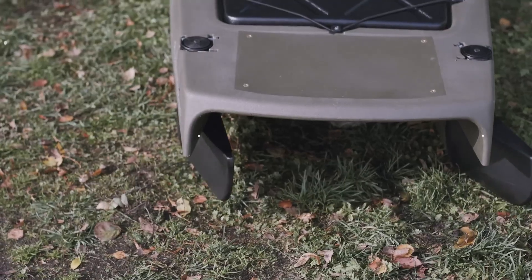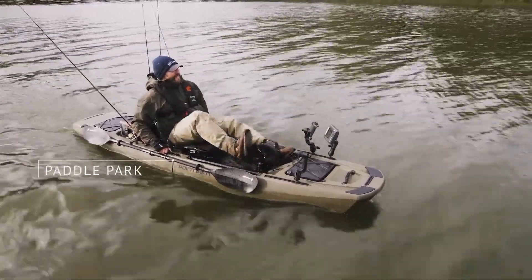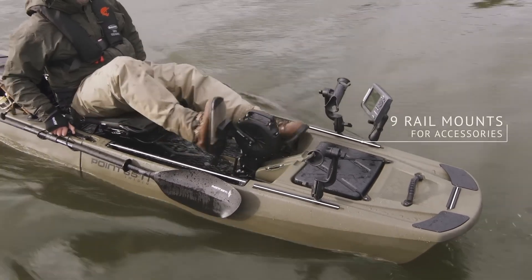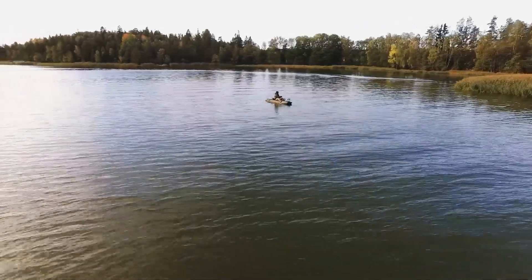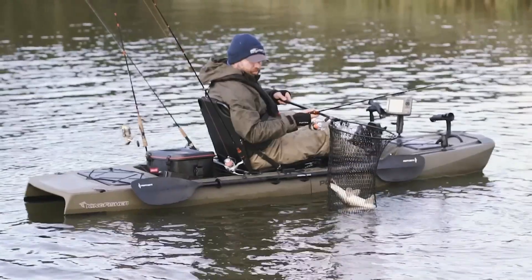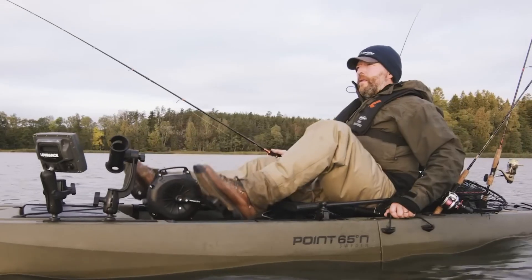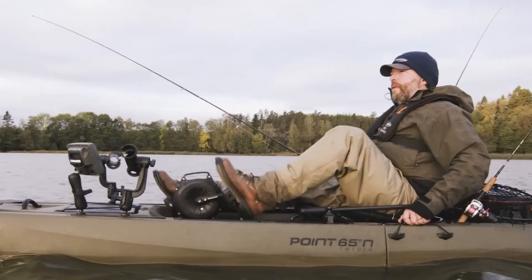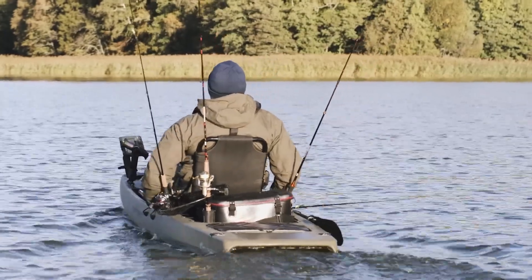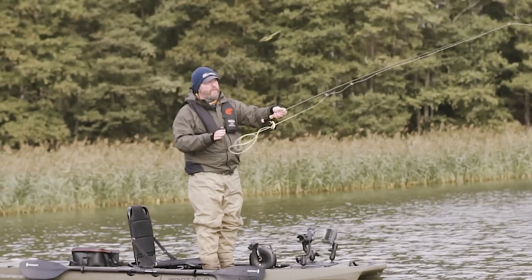The kayak disassembles into manageable sections, making it easy to stow in most vehicles or even slide under a bed. Comfort is paramount with the Kingfisher's game chair, renowned for its adjustable seating that provides unparalleled support for long days spent on the water. Starting at $3,399 for the solo model and $5,499 for the tandem version, pricing varies based on customization. The Kingfisher redefines the fishing experience with its innovative combination of stability, speed, and ease of use.